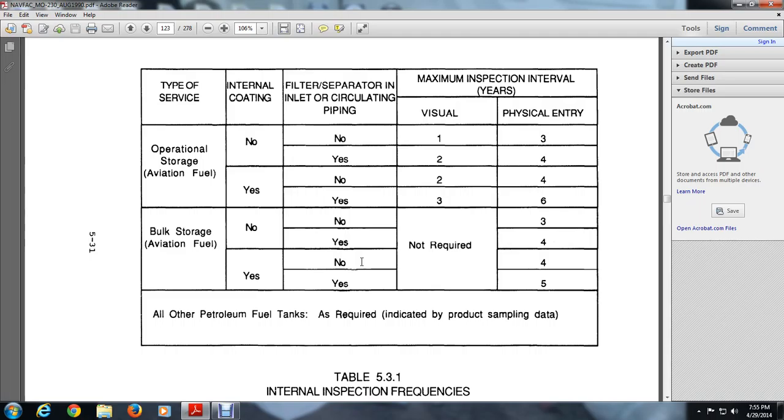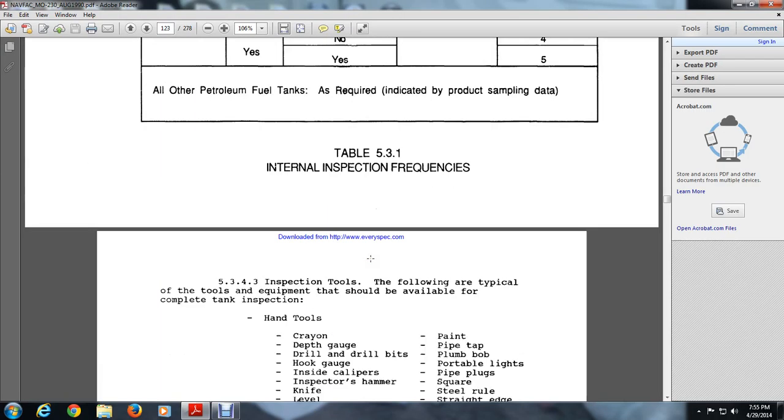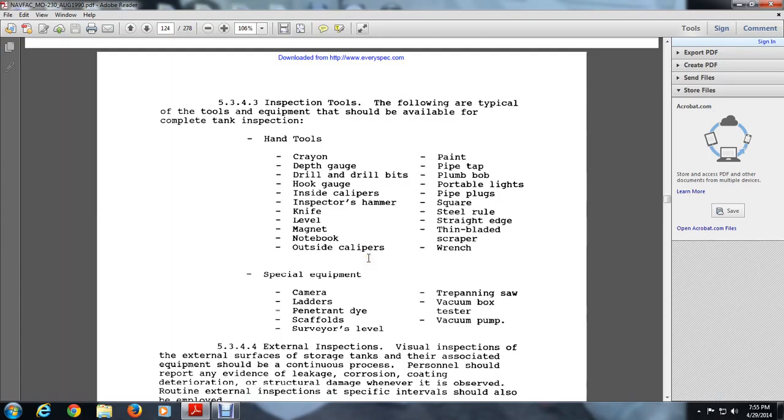5.3.4.2 Safety Precautions. The tank to be internally inspected should be clean, gas-free, and lead-free before inspection begins. All safety precautions including the use of protective clothing and breathing apparatus must be strictly followed. Here is Table 3531 showing internal inspection frequencies. The table covers type of service, internal coating, filter separator in circulating piping, and maximum inspection intervals in years. For operating storage of aviation fuels, intervals range from 1 to 3 years for visual and 3 to 6 years for physical entry depending on coatings and filtration. 5.3.4.3 Inspection Tools. Typical tools for a complete tank inspection include: hand tools, depth gauge, drill bits, hook gauge, inside calipers, inspection hammers, knife, level, magnet, notebook, outside calipers, paint, plumb bob, portable lights, pipe plugs, square, steel rules, straight edge, thin blade scrapers, and wrenches.